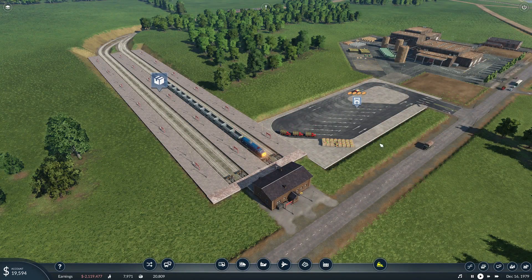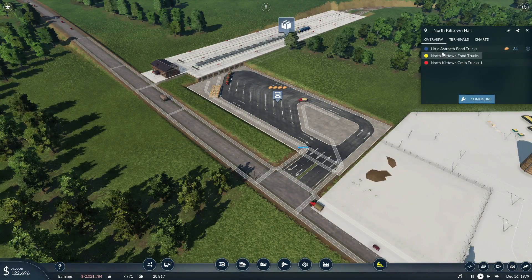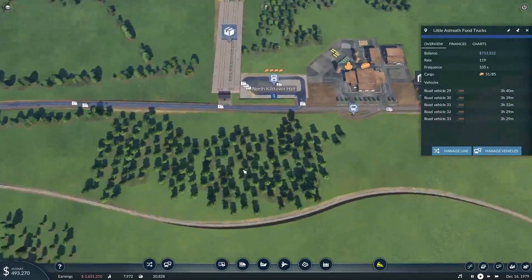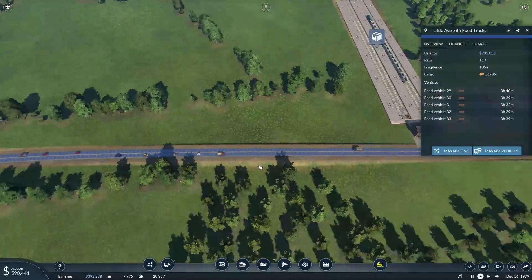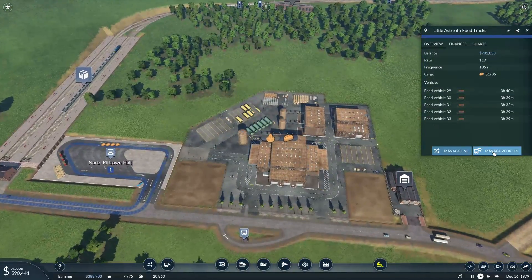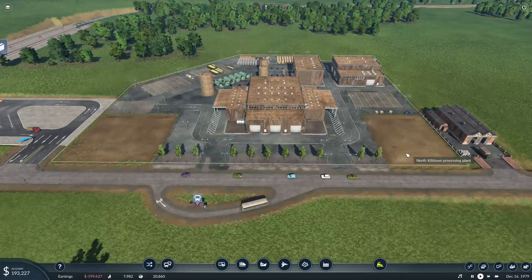So if we're delivering more grain, then that's obviously meaning that we're producing more food. We could maybe do with some more food trucks on there. Manage vehicles - let's have three more. Not enough money. Two more? Nope. One more? We can just about stomach one more, then. Well, that's good news, isn't it?